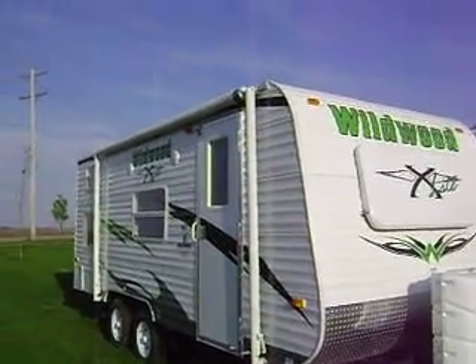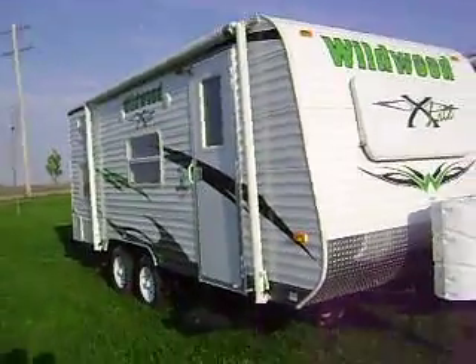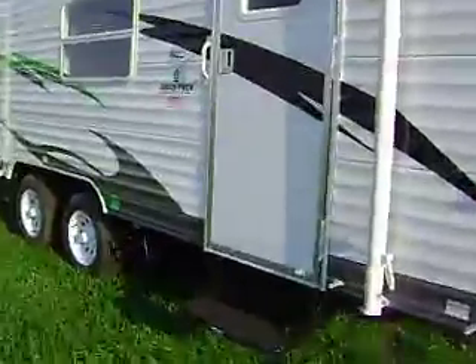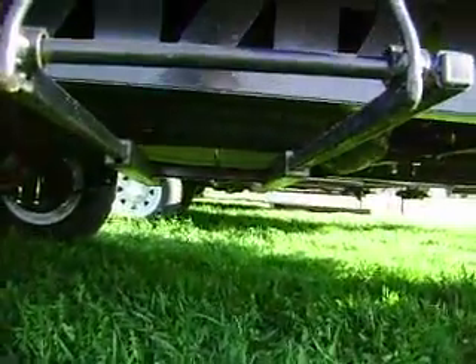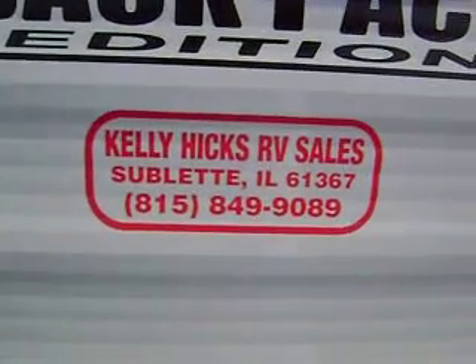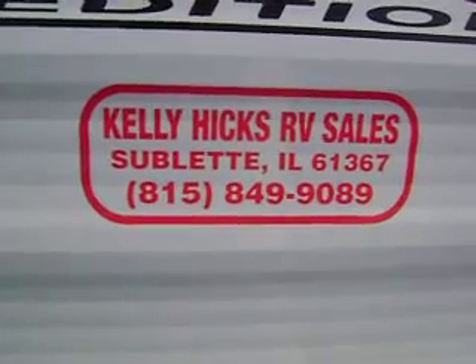I did also mention it's got a TV antenna and a 12-foot awning, plus an underslung spare tire — the spare is right here, see it under there? Give us a call at 815-849-9089. We can get you financed.